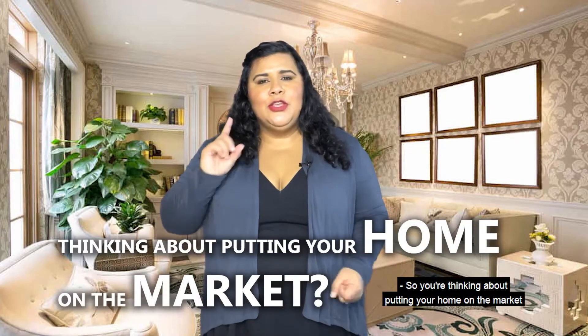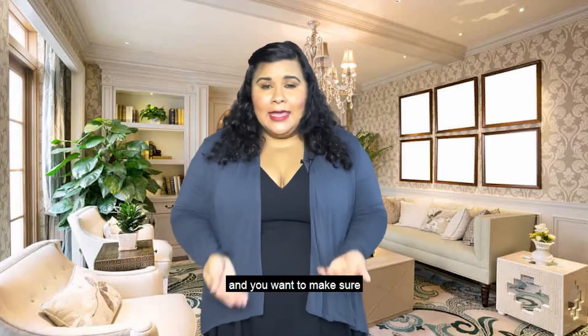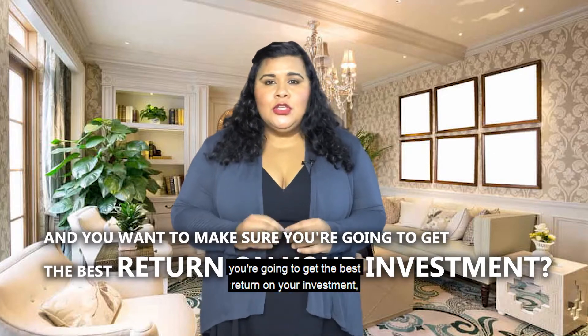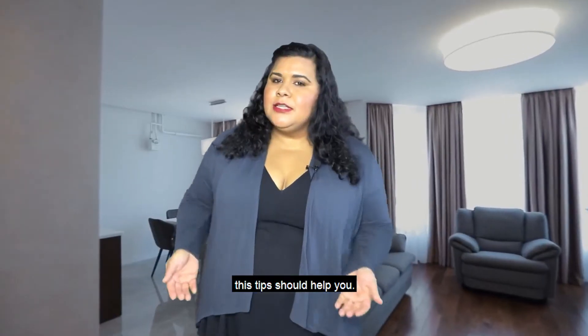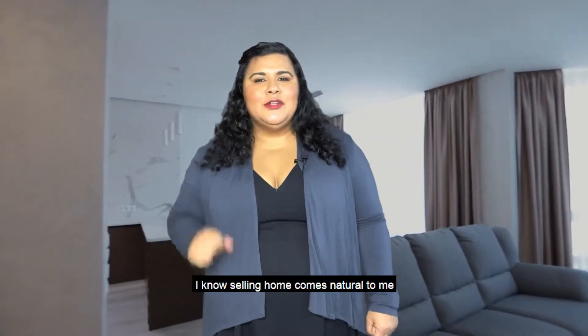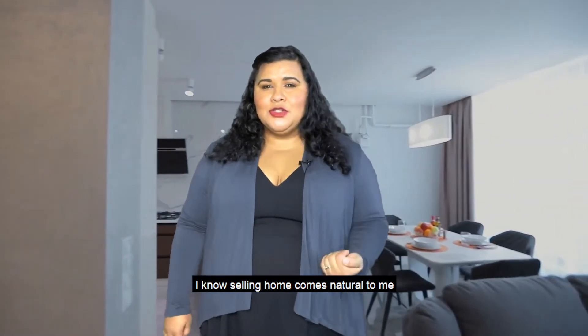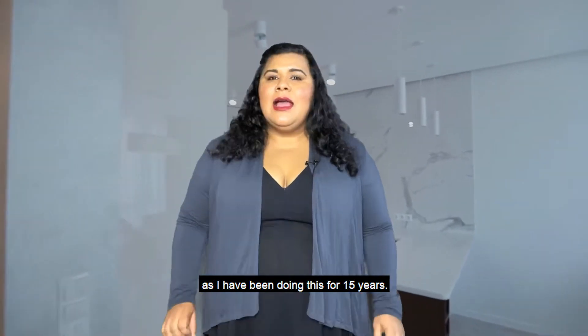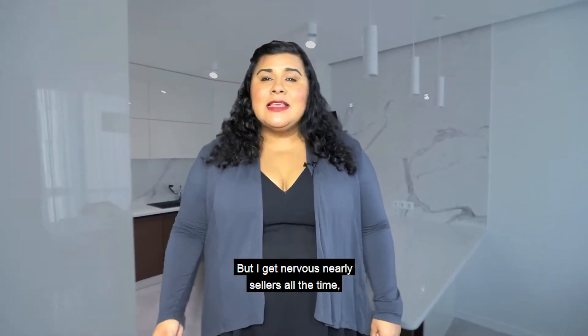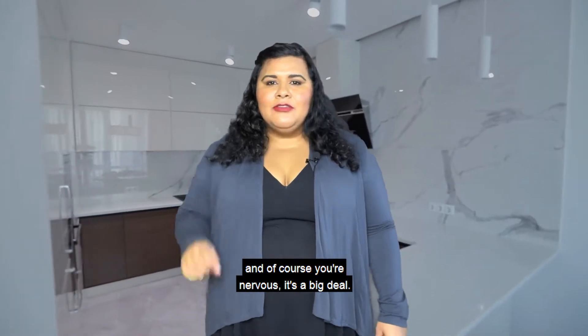So you're thinking about putting your home on the market and you want to make sure you're going to get the best return on your investment. These tips should help you. I know selling a home comes naturally to me as I have been doing this for 15 years, but I see nervous sellers all the time, and of course you're nervous — it's a big deal.